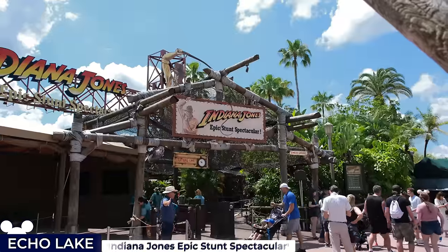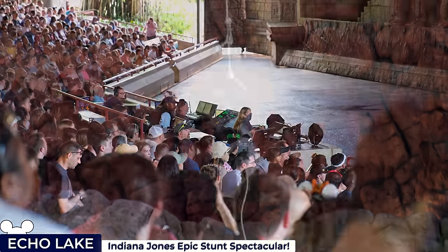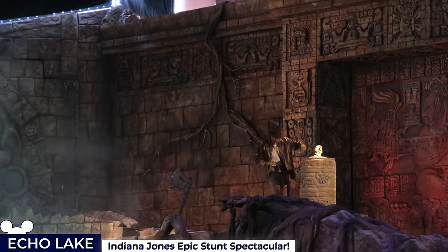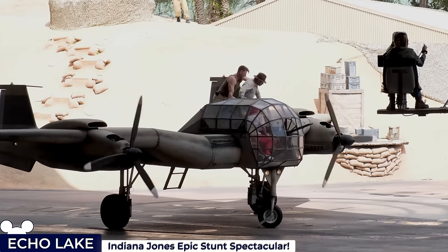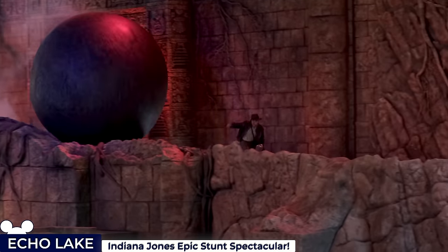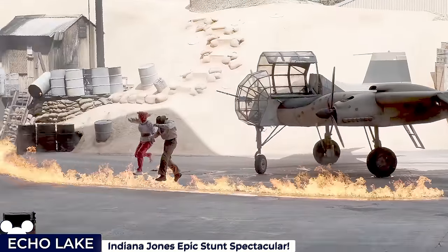Adjacent to the land's namesake lake is the Indiana Jones Epic Stunt Spectacular, a movie stunt demonstration and action show inside a 2,000-seat theatre. The show is a dynamic homage to Steven Spielberg's iconic Raiders of the Lost Ark, where the audience witnesses impressive recreations of classic scenes from the perilous Peruvian temple to the bustling streets of Cairo, culminating in Indy's narrow escape from an airfield engulfed in flames.